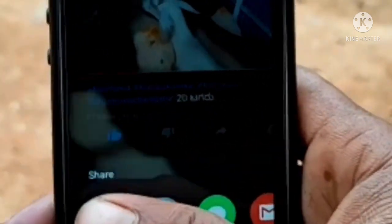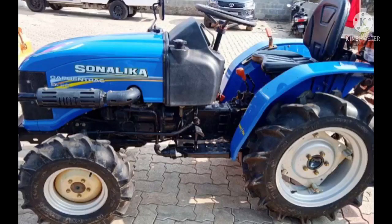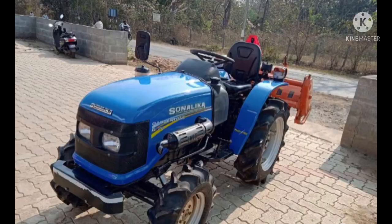Friends, I am going to send you a new video directly to your mobile. Friends, in this video, I am going to show you a mini tractor with roti.